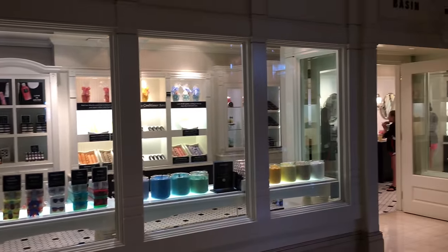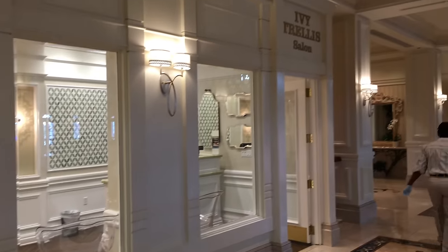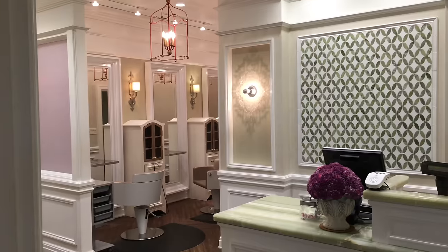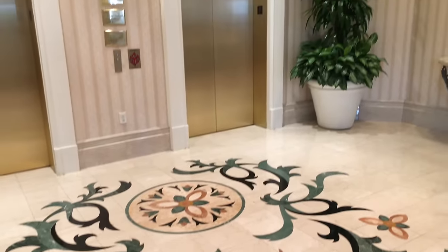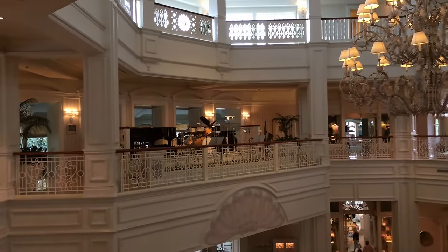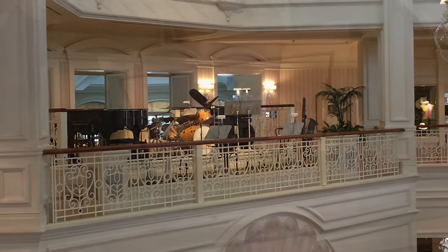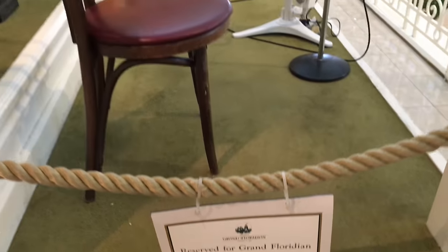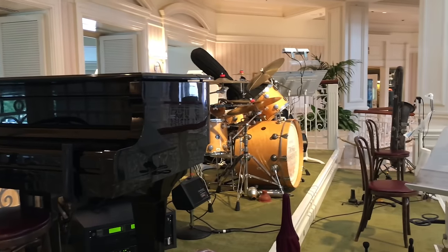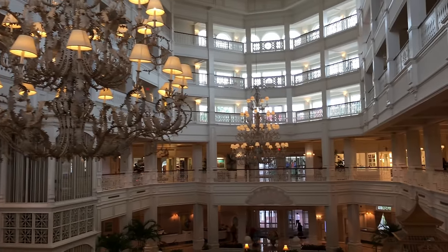Here's a Basin store adjacent to the monorail station, and this is the Ivy Trellis salon. Here's another look at some beautiful designs inlaid into the marble floor right in front of the elevator on the second floor. All these little details make this resort so classy and elegant. Speaking of which, here's the jazz orchestra setup — you can see the piano, drum set, and the places where all the other musicians sit, with a sign reserved for the Grand Floridian Society Orchestra. There's even a bass saxophone, one of the larger saxophones in the saxophone family.